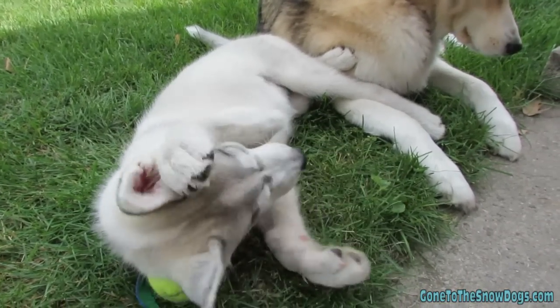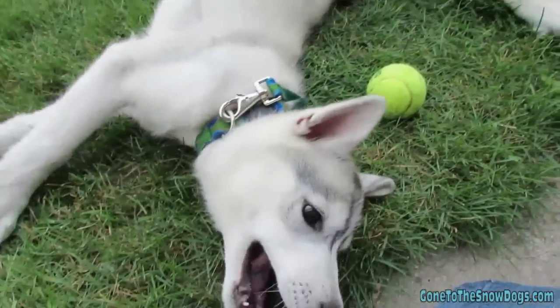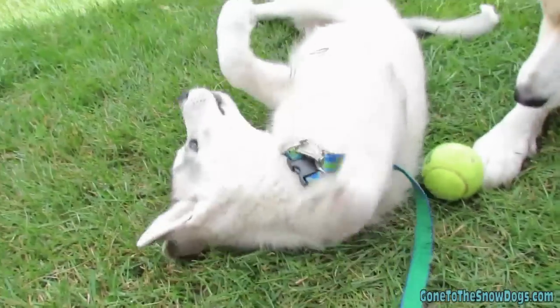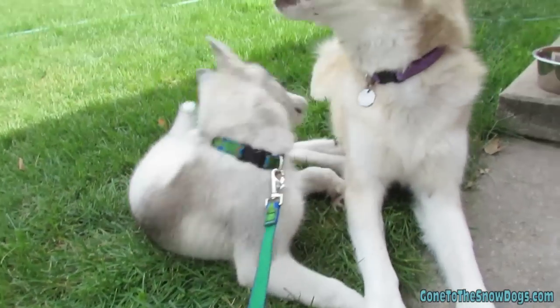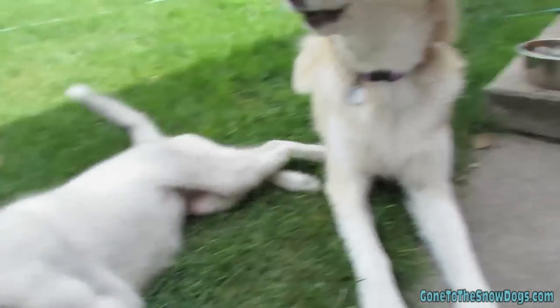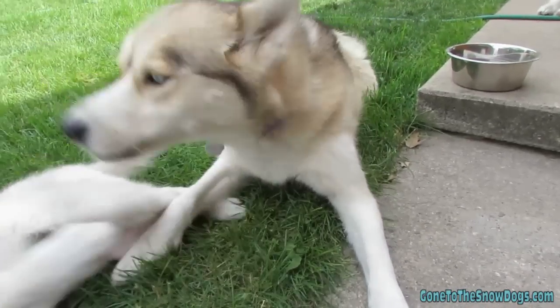A couple more basic potty training tips that are really important: as soon as your puppy wakes up from a nap, take them out to go to the bathroom. First thing in the morning, before you even go to the bathroom yourself, take your puppy out. As soon as they're done eating, take them out. After they've had a good play session, take them out to go to the bathroom.